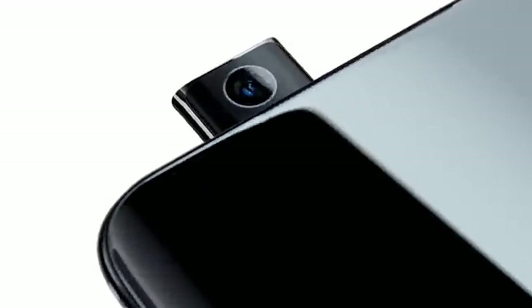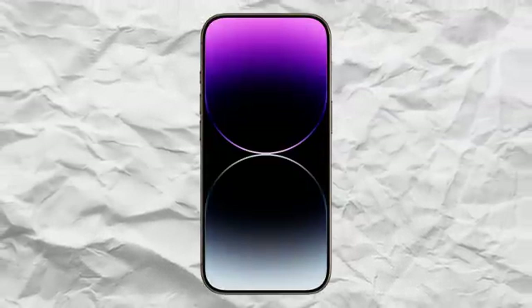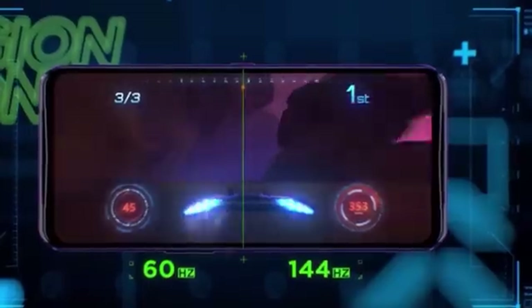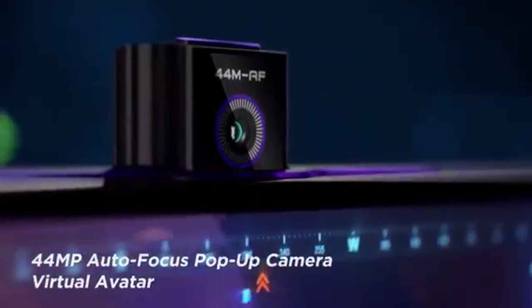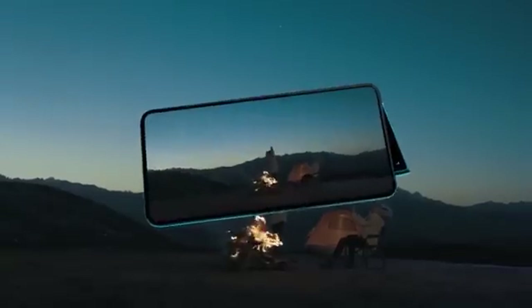Remember the brief period when smartphones had pop-up cameras? No notches, no hole punch cameras, just a clean display edge to edge. Pop-up cameras were supposed to be the answer, giving us the all-screen experience we'd always wanted. For a moment in time, it felt like the future was here.